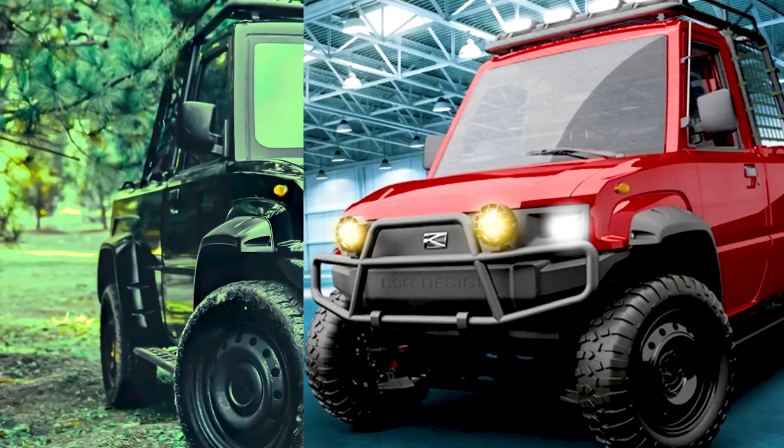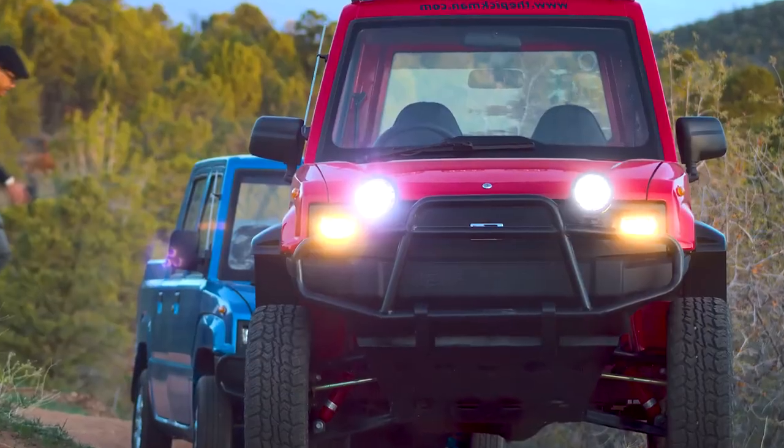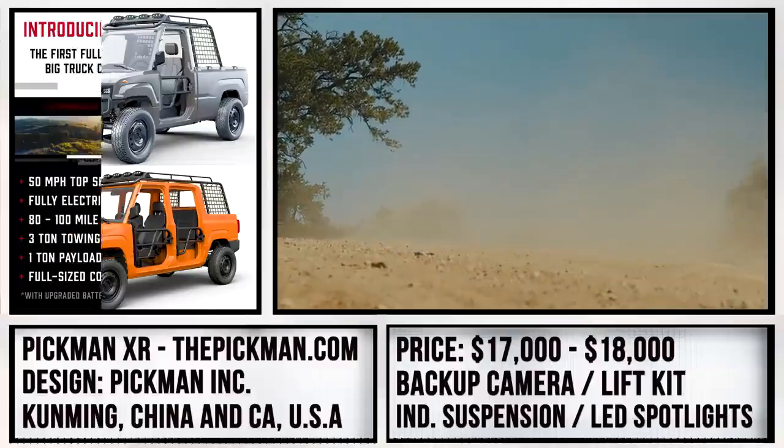The XR is not street-legal, strictly speaking, and that should be taken into consideration. Once they go into production, the base XR will be $17,000, while the 4XR version will be $18,000.